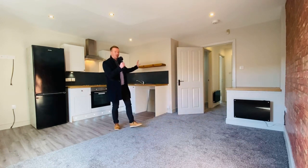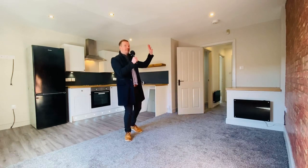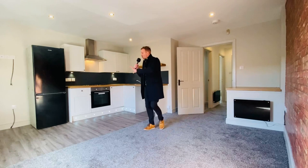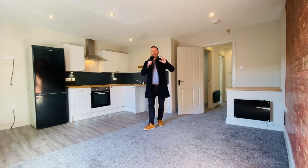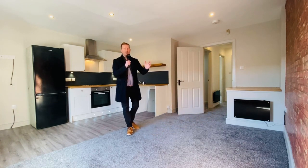Brand new flooring, kitchen, shower room to the rear, two good-sized bedrooms, LED spotlights throughout, you've got a lovely feature wall, a nice cosy feel to this property, and it's in a great location with transport links, local shops, Co-op etc.